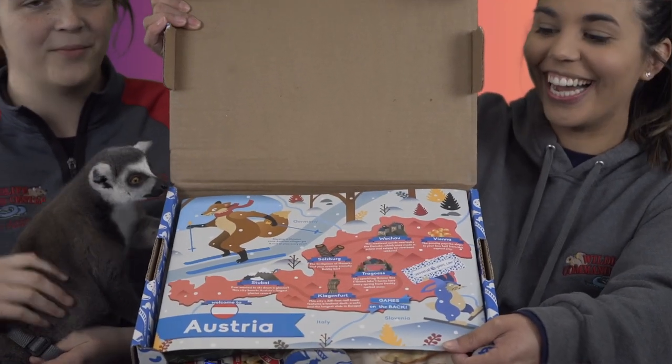It's Austria! So the box comes with 20 snacks altogether, but today we're only going to try 5 out of the box, and Corinne's going to read some facts as we go through them.